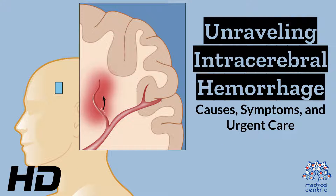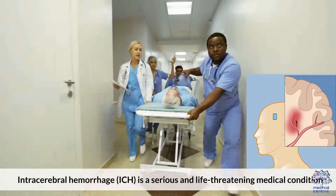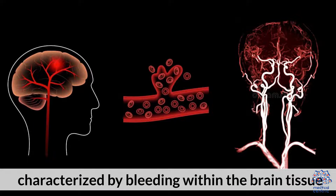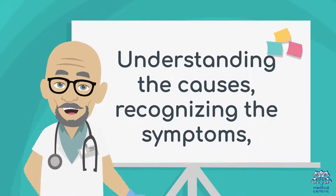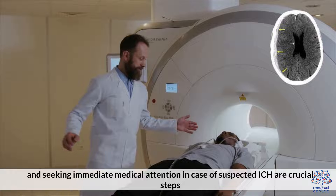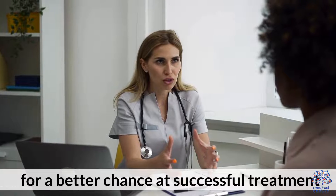Today's medical-centric topic is Unraveling Intracerebral Hemorrhage: Causes, Symptoms, and Urgent Care. Intracerebral hemorrhage, or ICH, is a serious and life-threatening medical condition characterized by bleeding within the brain tissue. Understanding the causes, recognizing the symptoms, and seeking immediate medical attention in case of suspected ICH are crucial steps for a better chance at successful treatment.